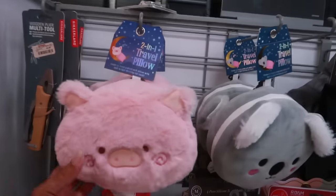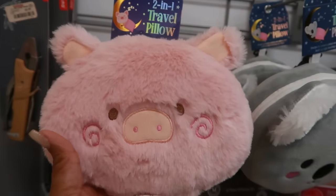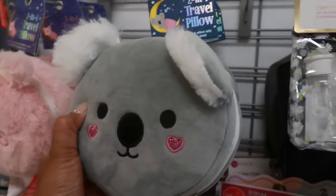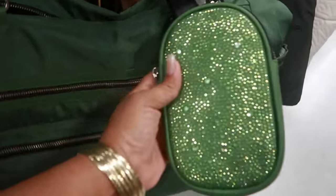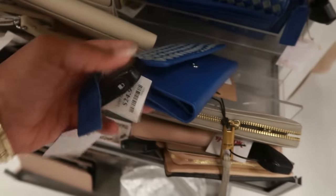Two-in-one travel pillow — look at that little pig! It's only $6. It says it unzips to reveal a plush neck pillow with built-in light-blocking eye mask, and you can get the koala too. This bag is Madden Girl for $40 — a nice big duffel bag and you get this with it. I like the color. This genuine leather wallet is $25, made in India. I like that.